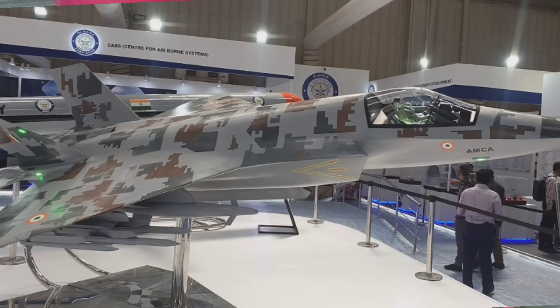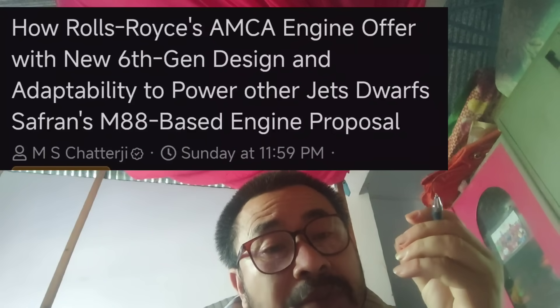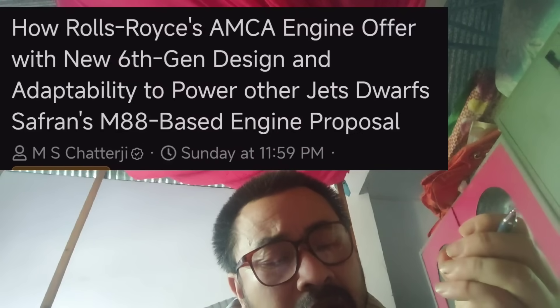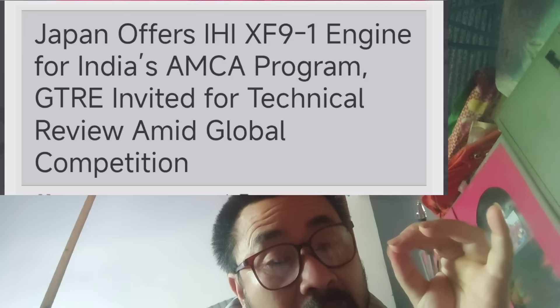The engine options being considered include companies from the United States — General Electric — the United Kingdom — Rolls-Royce — and France — Safran. Also from Japan, the IHI XF9-1, a new engine built in Japan.